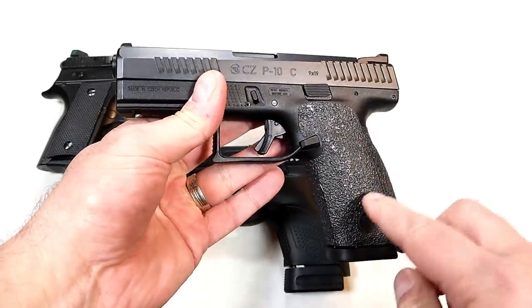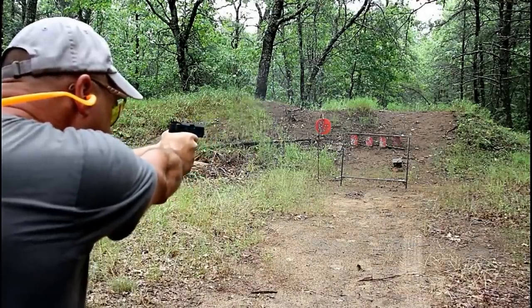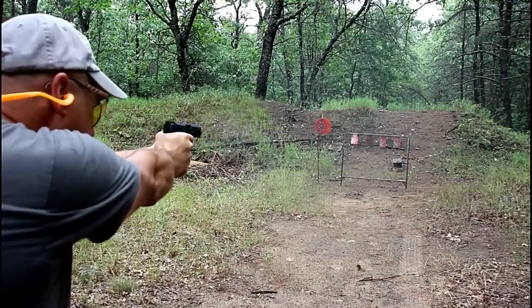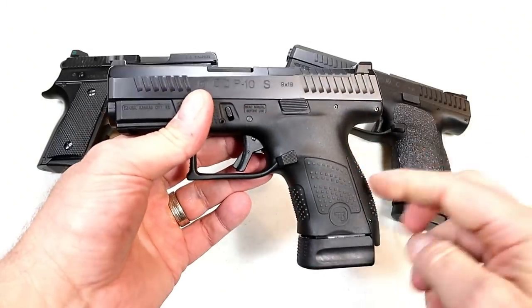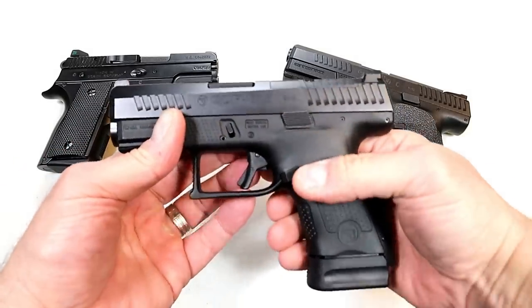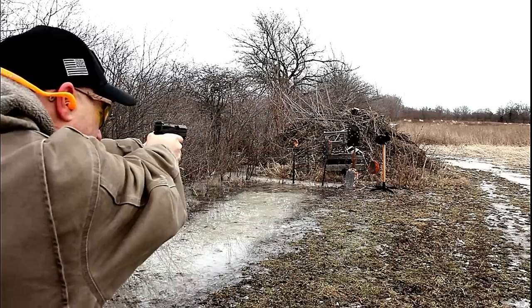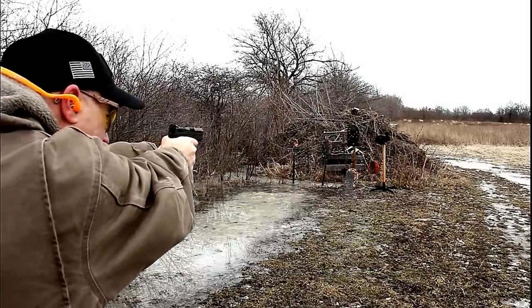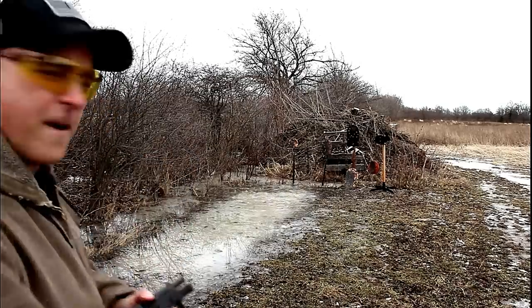The P10C was a big hit — they called it a Glock killer, saying it offers everything a Glock does but with a very sweet trigger. I can definitely confirm it's a great gun. Then last year they came out with the P10S. A lot of people wanted this one — it's optic ready, has a night sight in the front, and carries 12 rounds, though mine currently has 14 because I have an aftermarket base plate. So that's a smaller version of the P10C, and when we look at these two we can see the RAMI is still smaller.